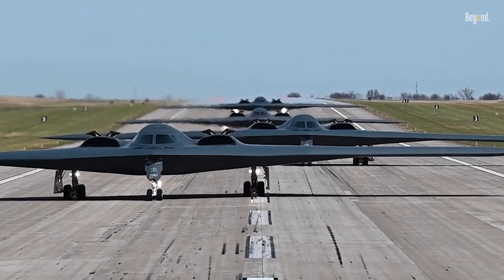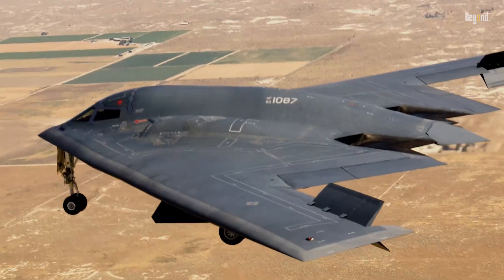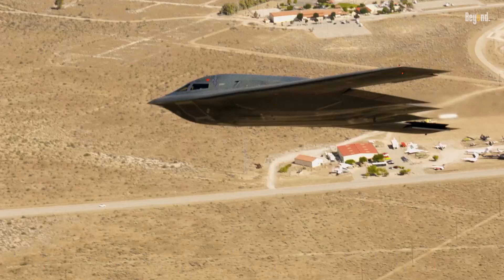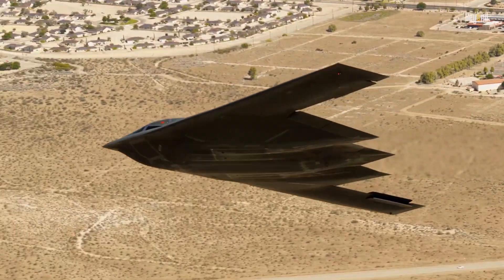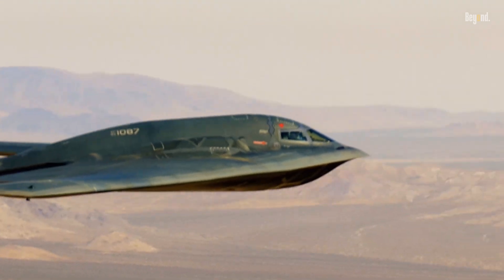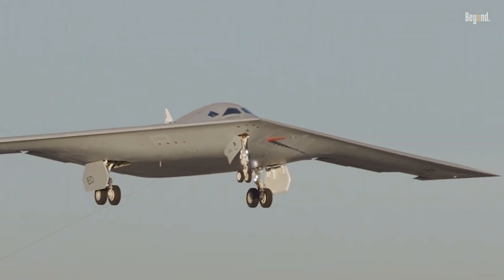Beyond the purchase price, the B-2's operational costs are equally remarkable. For every hour it flies, it requires around 124 hours of maintenance, making it one of the most maintenance-intensive aircraft in history. This high upkeep cost contributed to the decision to limit production and eventually plan for its replacement by the more cost-effective B-21 Raider.